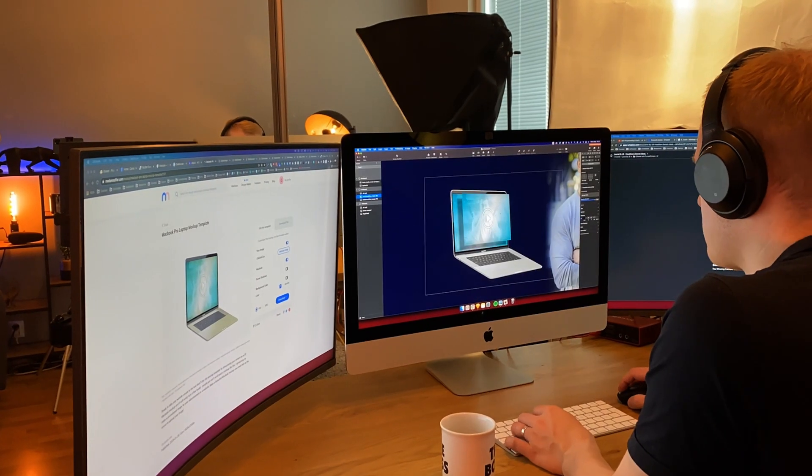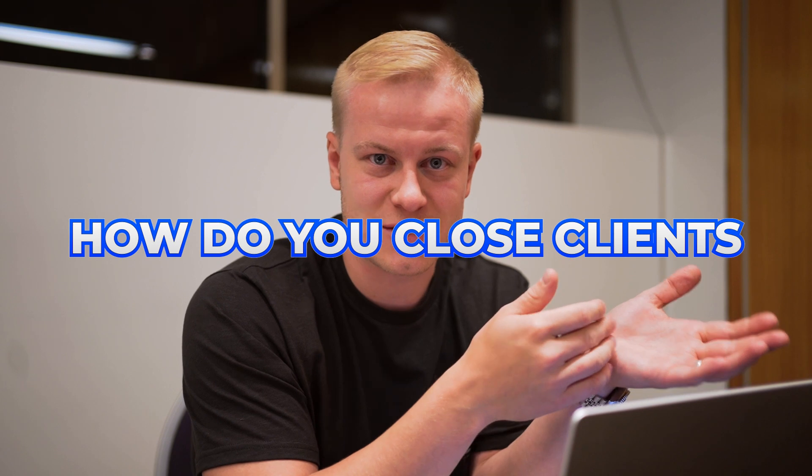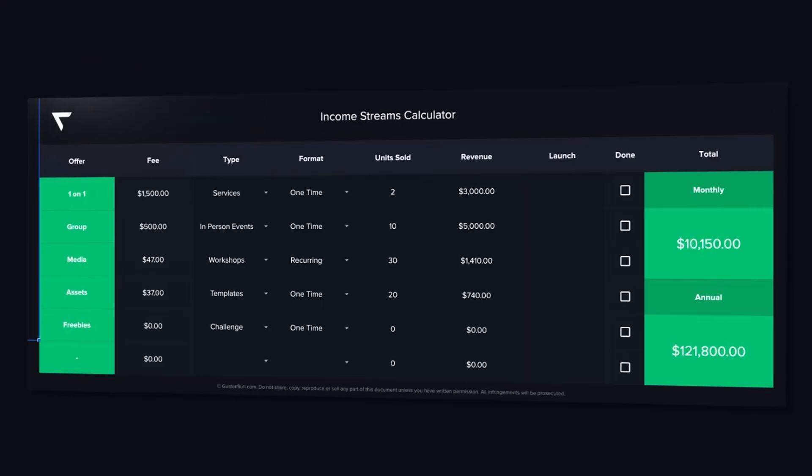I've been running my funnel agency for years and teaching people how to get clients, charge high ticket, stand out, and close clients without sending proposals or doing sales calls. My program is called Full-Time Funnel Designer. We also have a coaching program called Inner Circle — FFD is below $1,000 and Inner Circle is below $5,000. I'm comparing this to that and curious to see if they have the same kinds of visual tools I use.